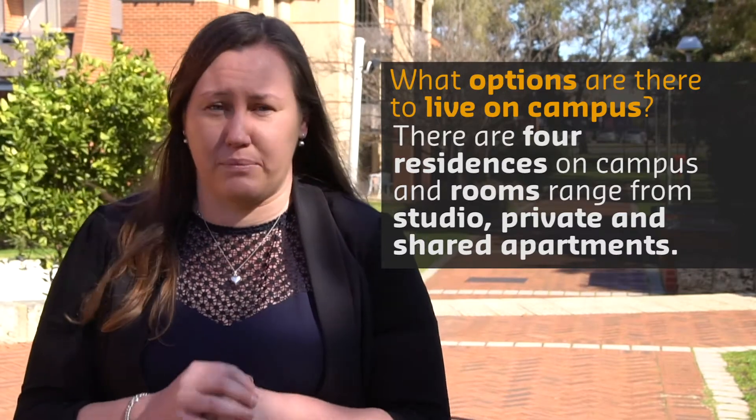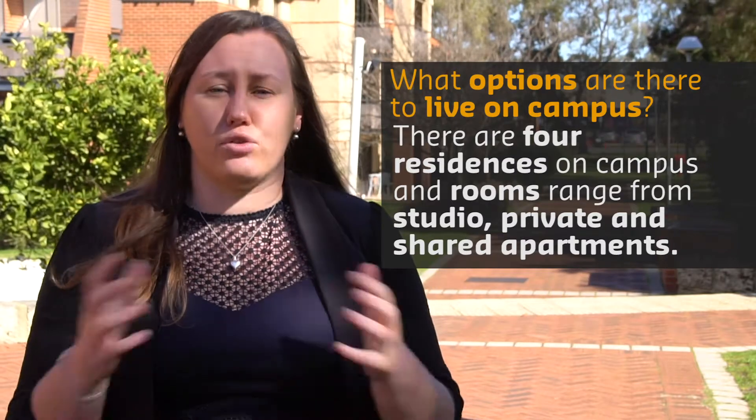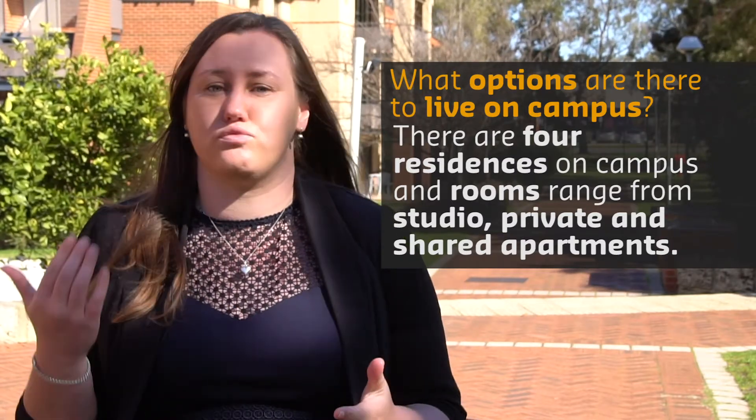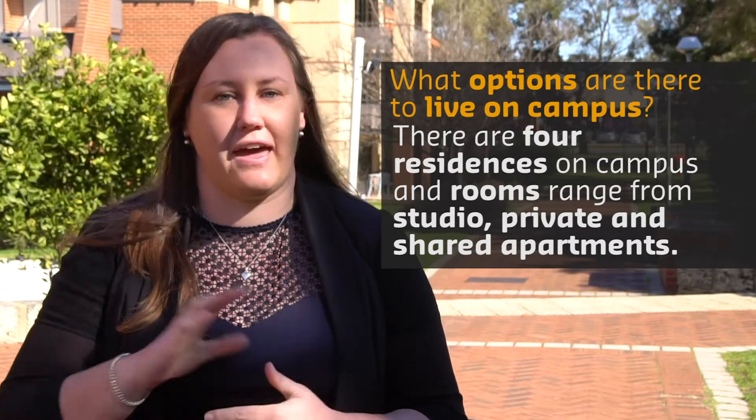So you still get your own private bedroom, but you might share the bathroom and the living area with your flatmates. They're all located somewhere slightly different on campus. For example, Guild House is right across the road from Curtin Stadium, so perfect if you love to be that gym person there every day.